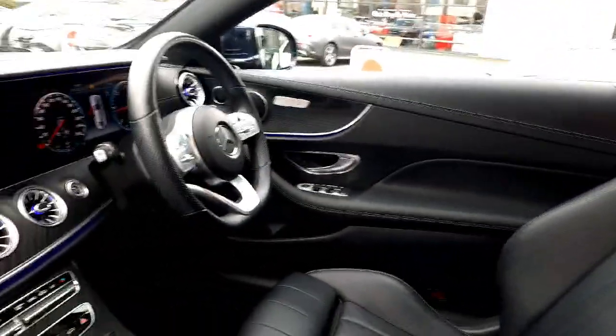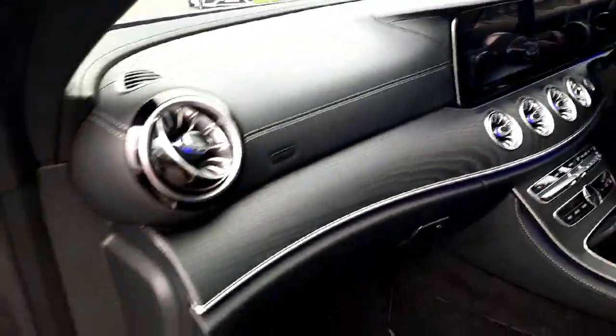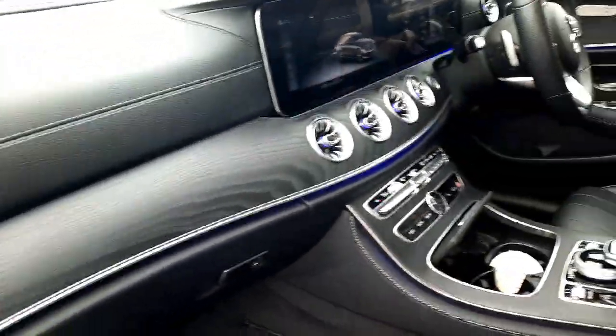This car has an AMG flat bottom steering wheel, a leather-bound dash, and open-pore ash wood trim as well.